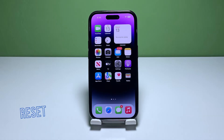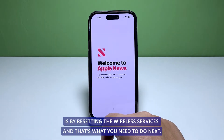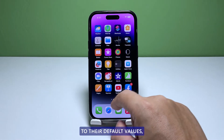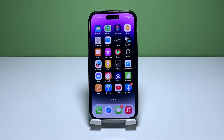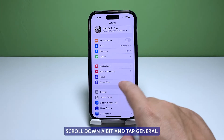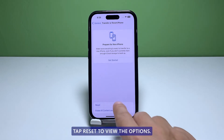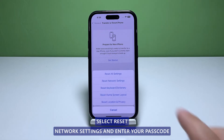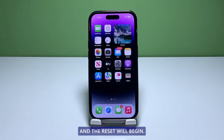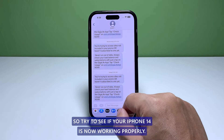Third solution: reset the network settings. One of the most effective solutions for fixing network related issues is resetting the wireless services. This will bring all network configuration on your iPhone back to their default values, which can be enough to fix the signal issues. To do that, launch the Settings app, scroll down and tap General, scroll down again and tap Transfer or Reset iPhone, tap Reset, select Reset Network Settings, and enter your passcode if prompted. Tap Reset Network Settings at the bottom of the screen and the reset will begin.